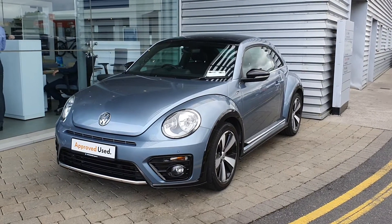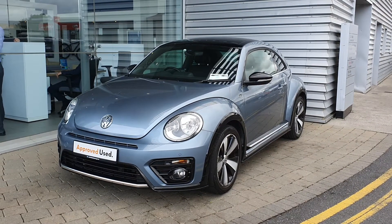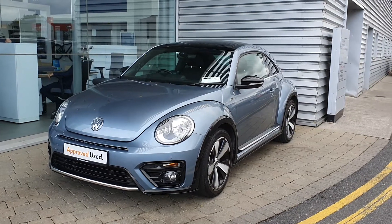Hi guys, how's it going? It's Aaron here from Volkswagen. As you can see, we have this 2017 Volkswagen Beetle R-Line just come into stock.